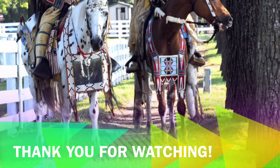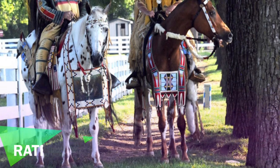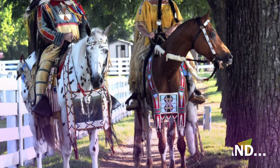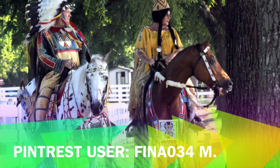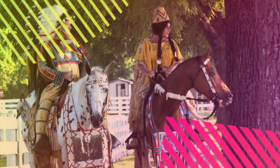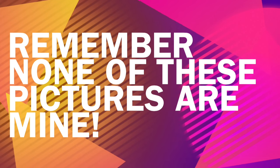Thank you guys so much for watching this video. I hope you guys enjoyed. Remember to rate, comment, subscribe, and follow me on Instagram and Pinterest. My username for Instagram is FinaO34 and my username for Pinterest is FinaO34M. Thank you guys for watching. Bye! Remember, none of these pictures are mine.